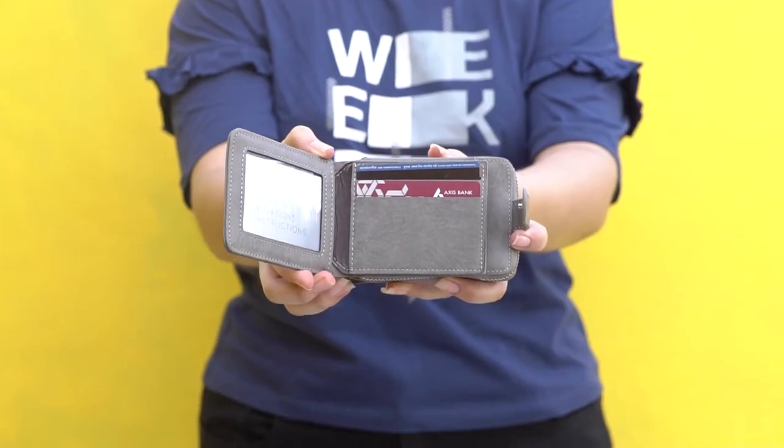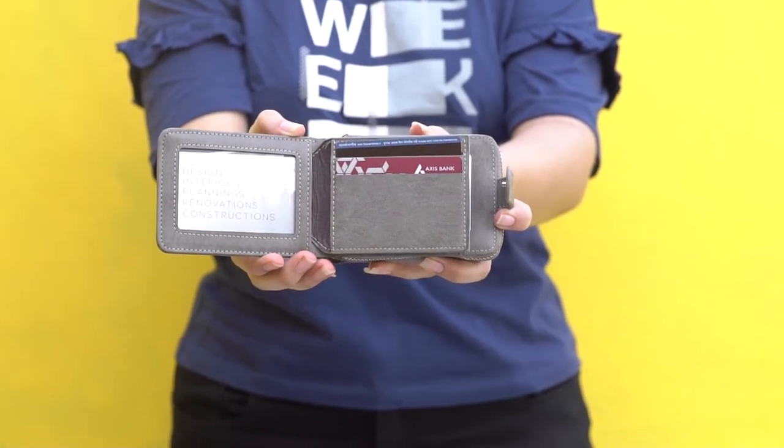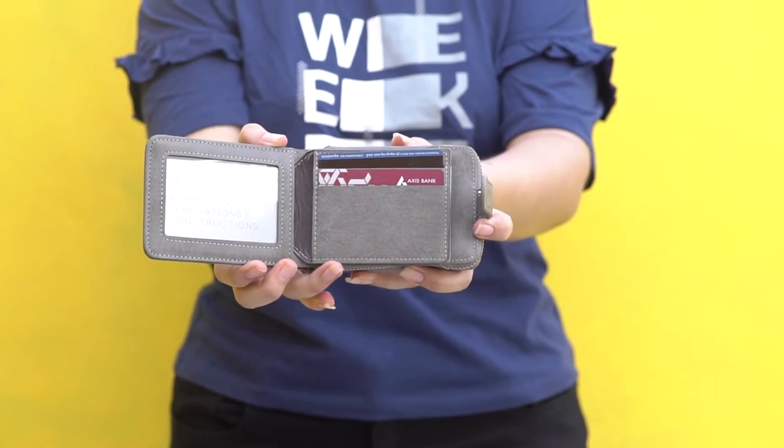11 Slot Card Holder which holds 9 slots in the zip compartment and 2 slots when folded. Keeps your cards, cash, and coins well organized.